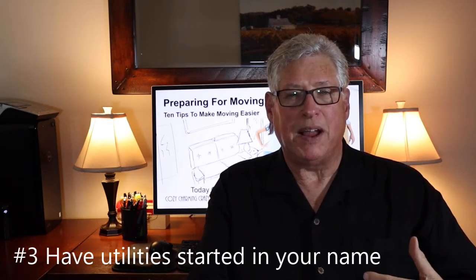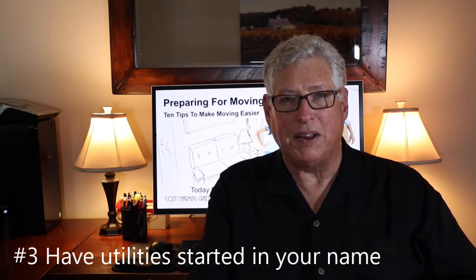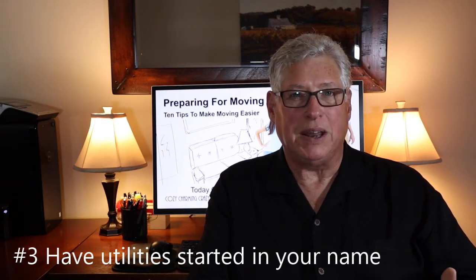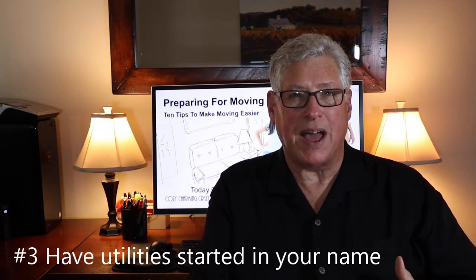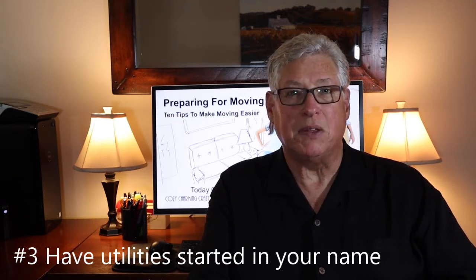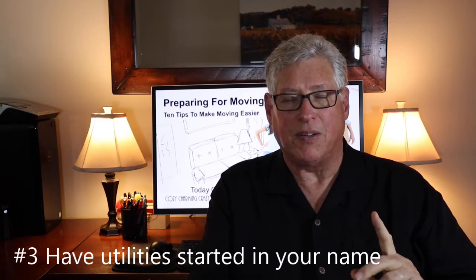If it is a utility provider that does not currently service the property — such as the internet service provider, cable TV provider, or security company — you might want to get a hold of them as soon as you have that escrow closing date so you can get on their schedule. They may have to send technicians who are not available on 24-hour notice to install special equipment. Make sure you make allowances for that and get on their schedule as soon as you can, even though they can't come to the property until after you have the keys.